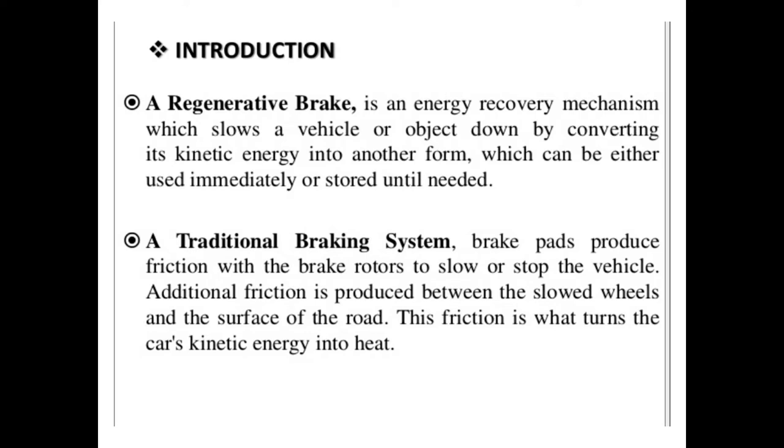But in a traditional braking system, brake pads produce friction between the brake surfaces to slow down the vehicle. In addition, friction is produced between the slower wheels and the surface of the road. This friction turns a car's kinetic energy into heat.